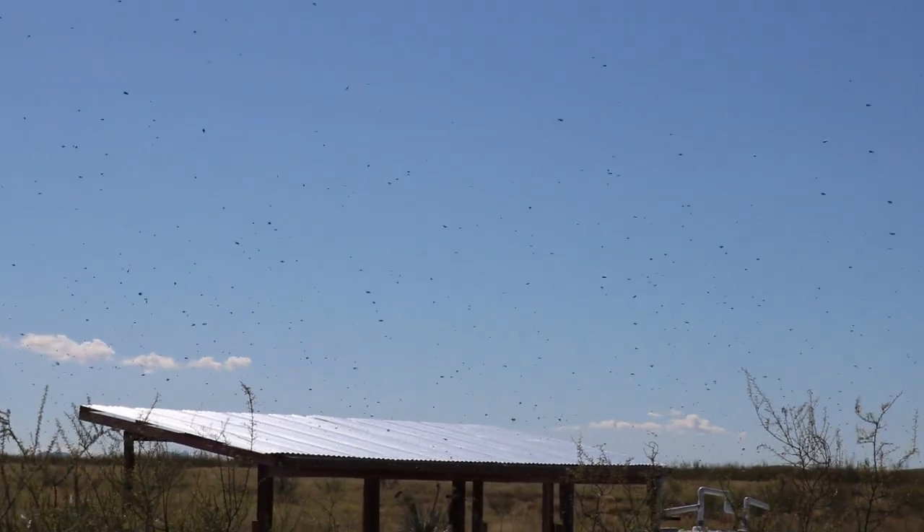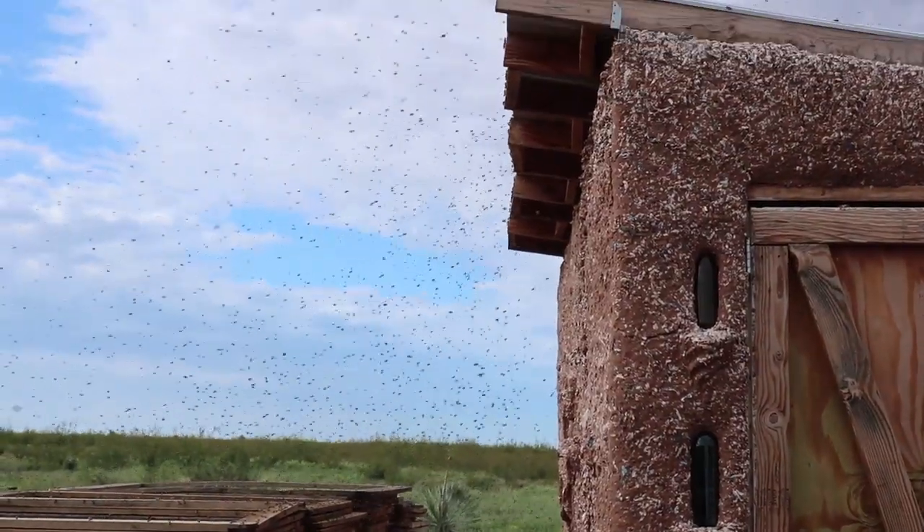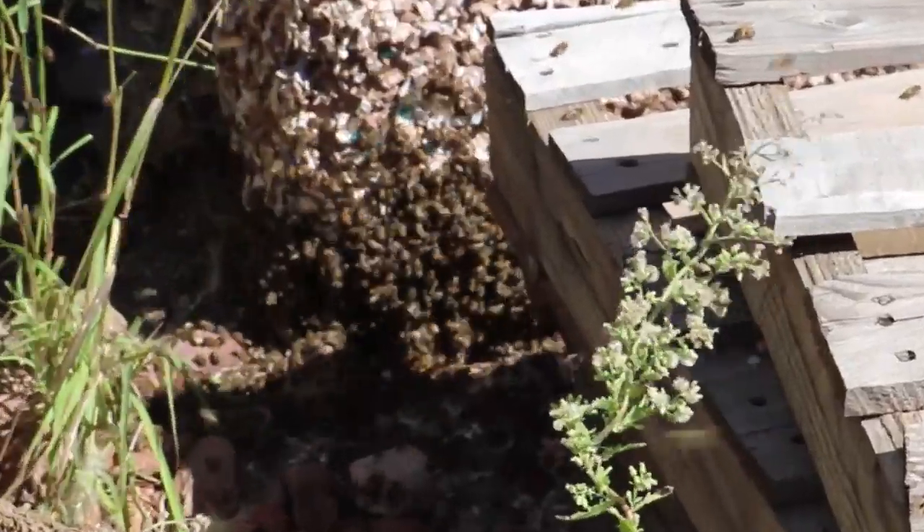We've been invaded by killer bees! So we had an invasion of bees in our shed — they're in the floor of the shed — and we needed to find them a better home.